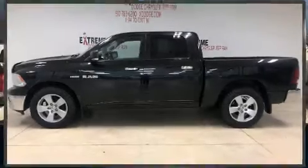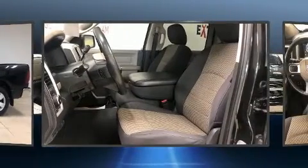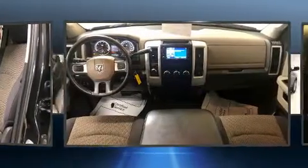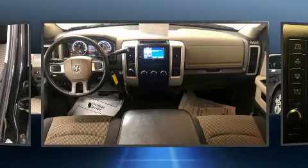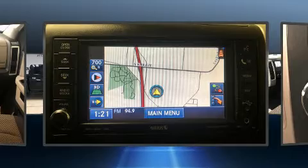Take command of the road in the 2010 Dodge Ram 1500. It features an automatic transmission, four-wheel drive, and a powerful eight-cylinder engine. Dodge prioritized practicality, efficiency, and style by including an outside temperature display, power door mirrors, and heated door mirrors.